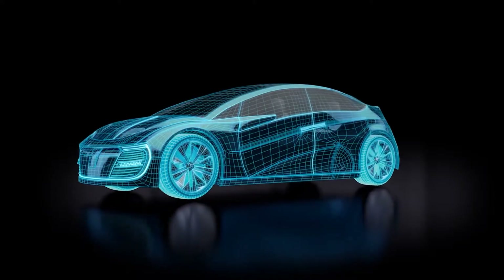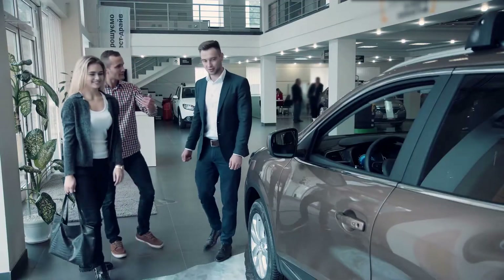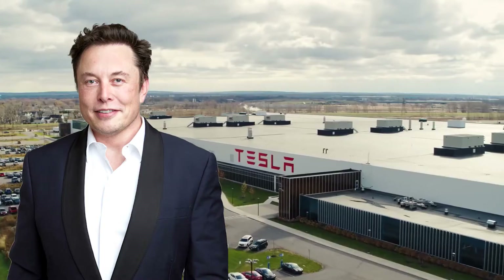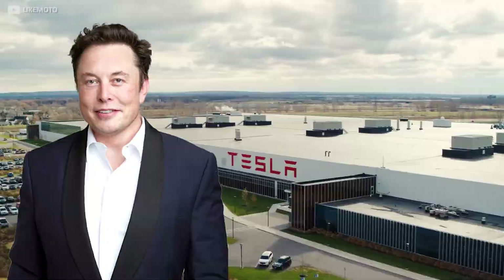Electric vehicles have seen huge advancements in recent years due to their rising popularity. This surge can mainly be attributed to Elon Musk's company Tesla, who are leading the electric revolution with their constant innovation and design.